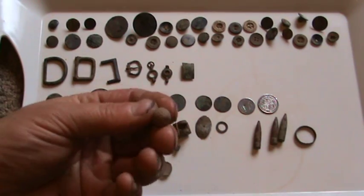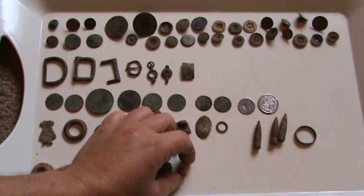Musket ball - that's another lump of lead. I always like finding musket balls.